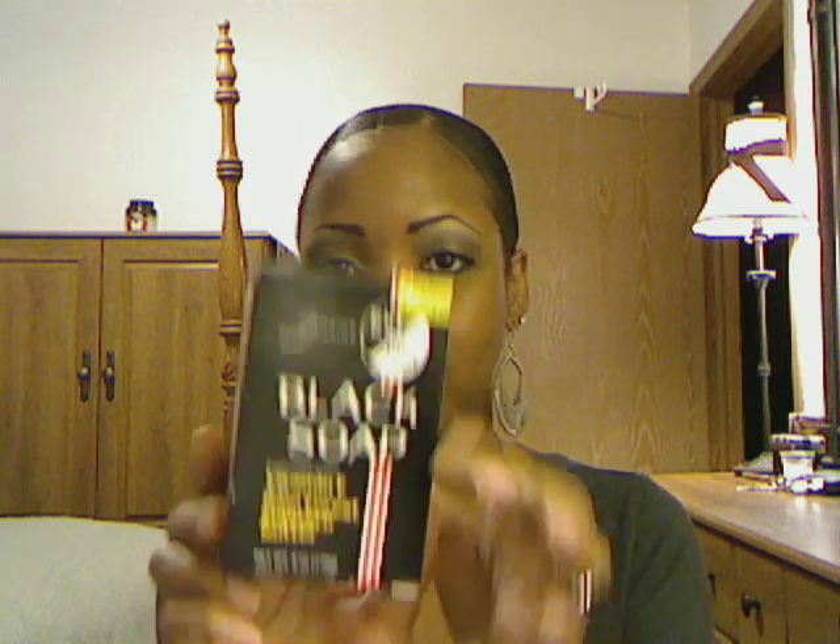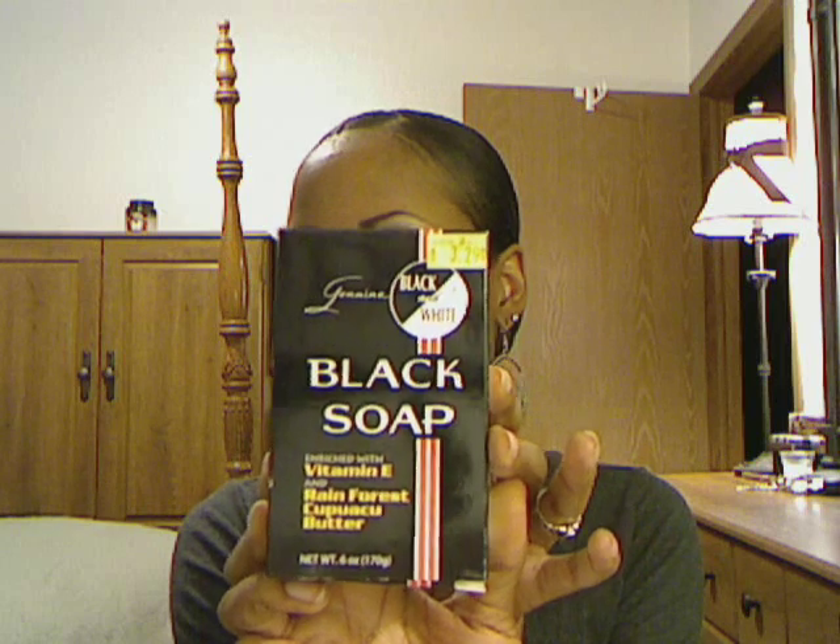This is genuine black soap from the Black and White brand. You guys know that they're famous for selling their bleaching products. And so this is what the box looks like. I got it for $3.29 at my local beauty supply store. It is black soap enriched with vitamin E and rainforest cupuaçu butter.